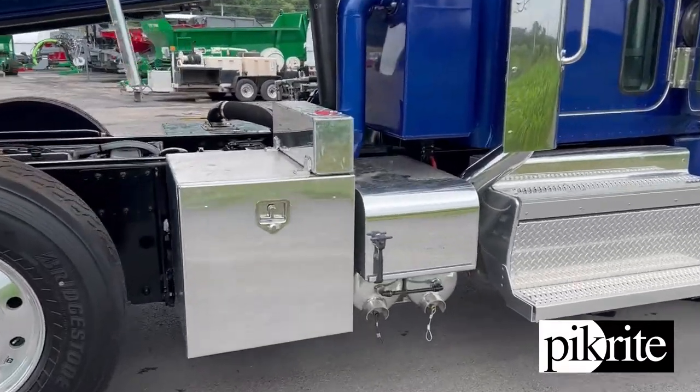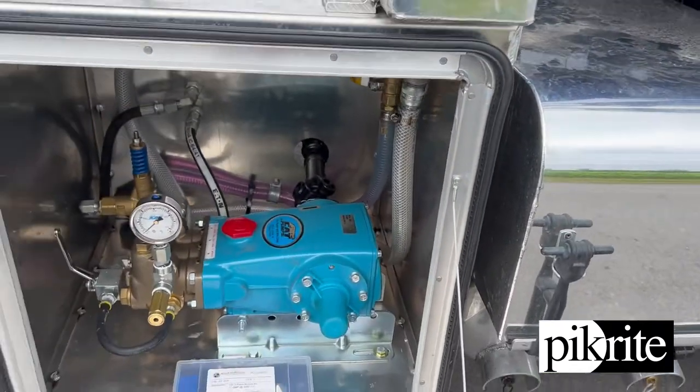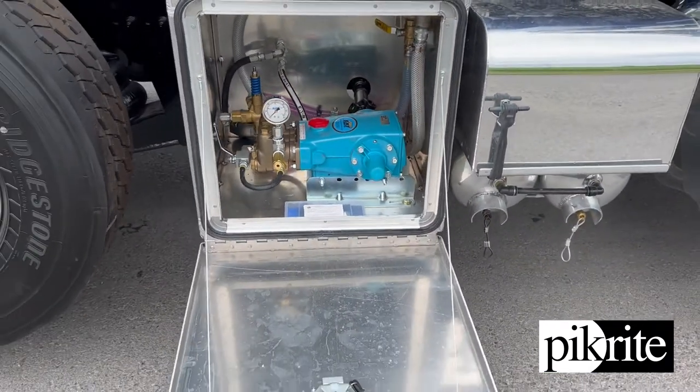Coming around the passenger side — got a coolant tank for the jetter for flushing that in the wintertime. Jetter here in the toolbox.